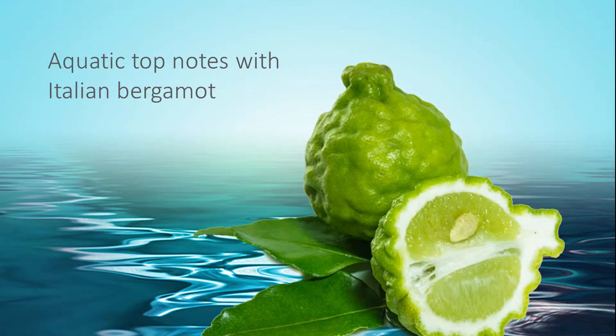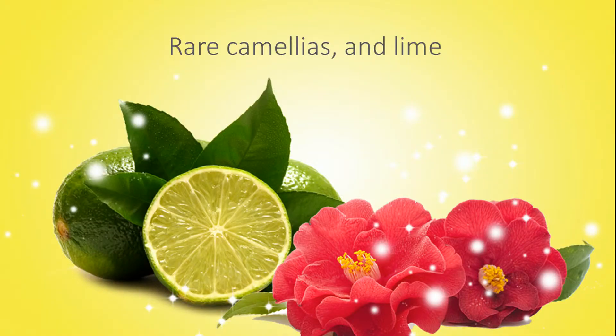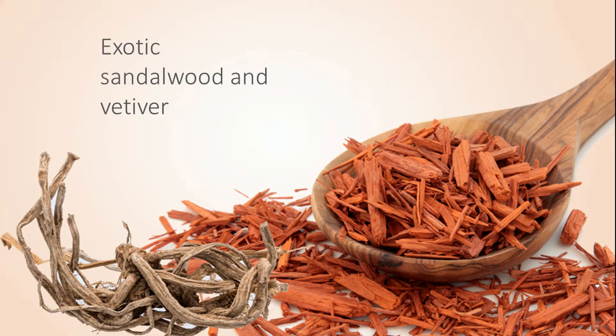It begins with aquatic notes of bergamot, rare camellias, and lime, and finishes with exotic sandalwood and vetiver.